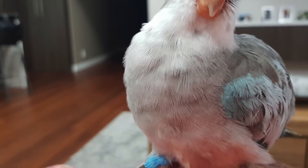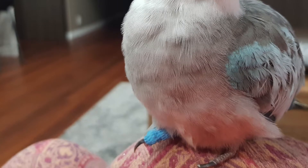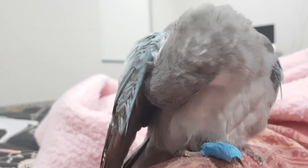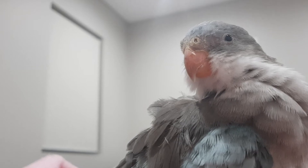As per the vet's request, we're giving him antibiotics twice a day just to prevent any infections from occurring. He is gradually returning to his usual feisty self, which is nice to see. We will be taking him to the vet again soon for another checkup to make sure it's healing properly, and I'll keep you updated.